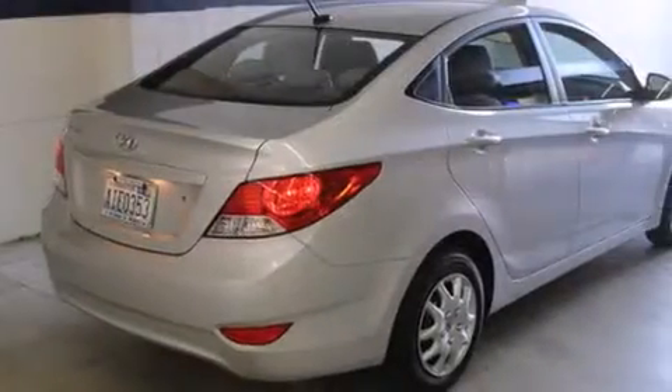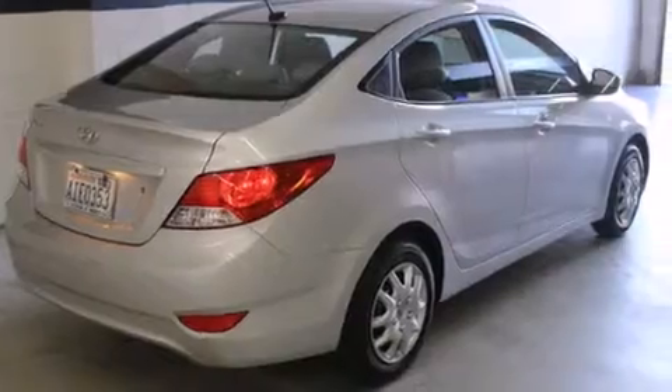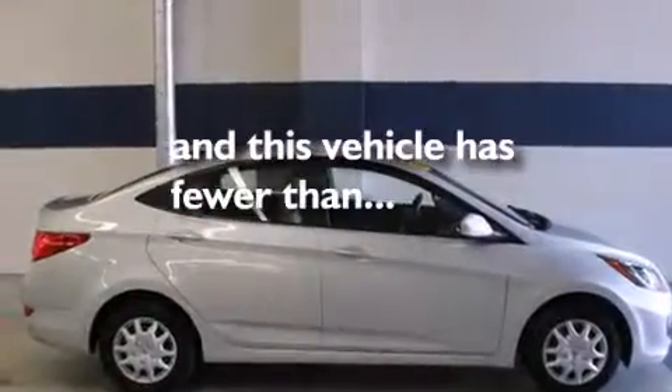Also included are rear seat child-proof door locks, air conditioning, a pass-through rear seat, full-power accessories, a rear window defroster, and this vehicle has fewer than 41,000 miles on the odometer.